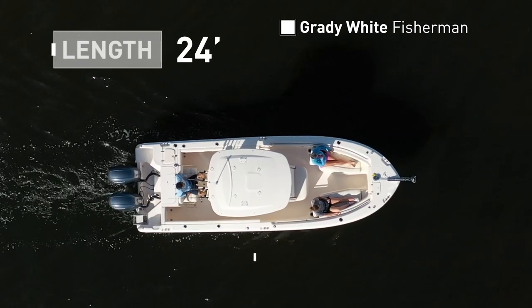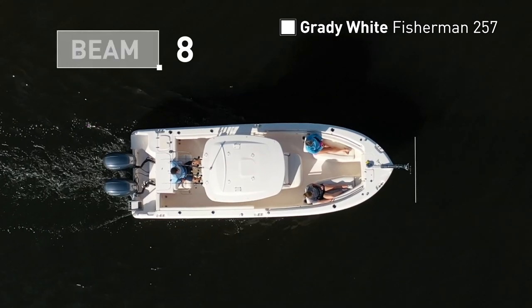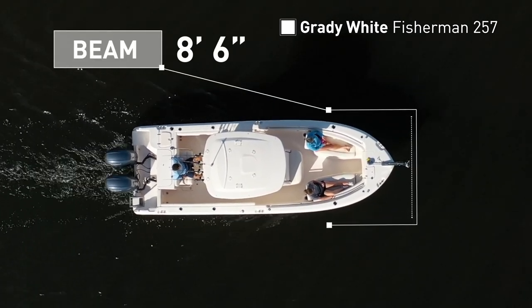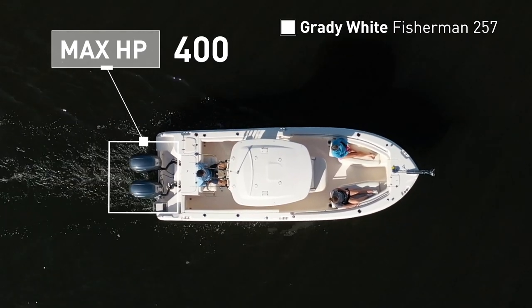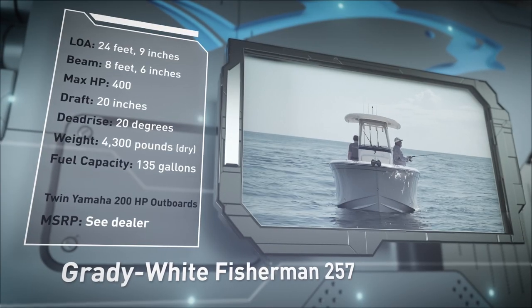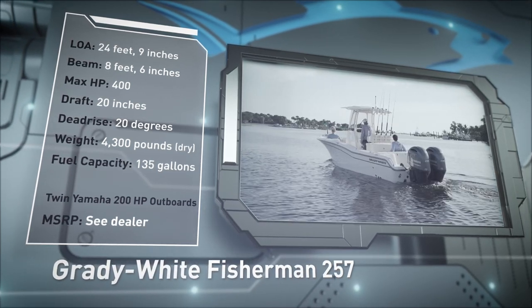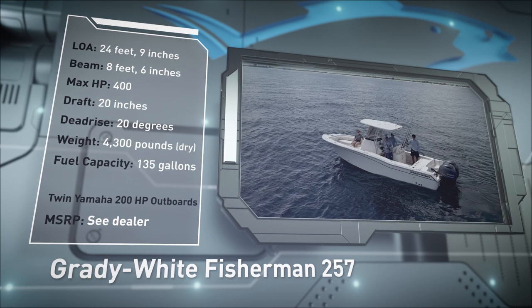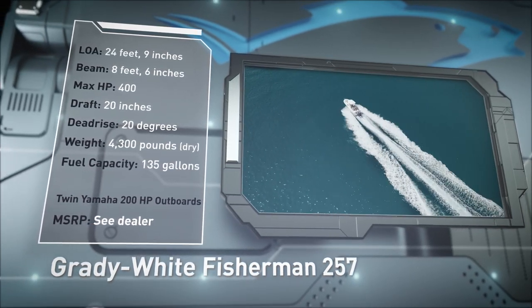The Grady White Fisherman 257 has an overall length of 24 feet 9 inches, a beam of 8 feet 6 inches, and a max horsepower rating of 400. Designed with a blue water angler in mind, she has a draft of 20 inches, a dead rise of 20 degrees, a dry weight of 4,300 pounds, and a fuel capacity of 135 gallons.